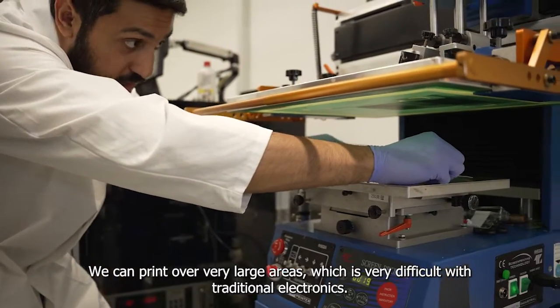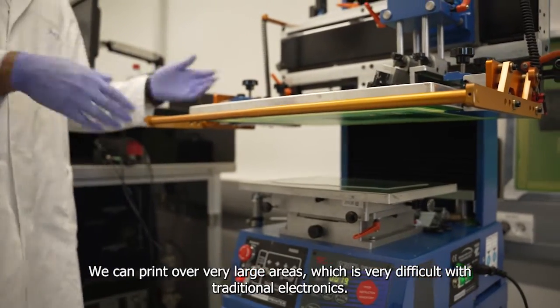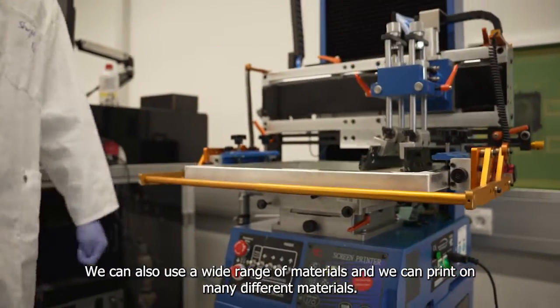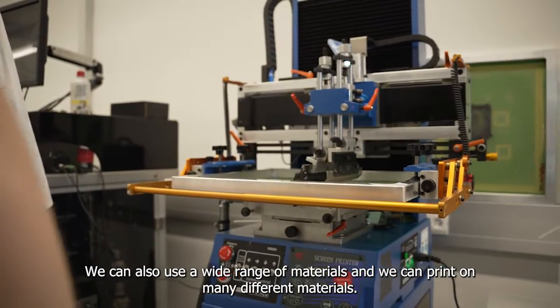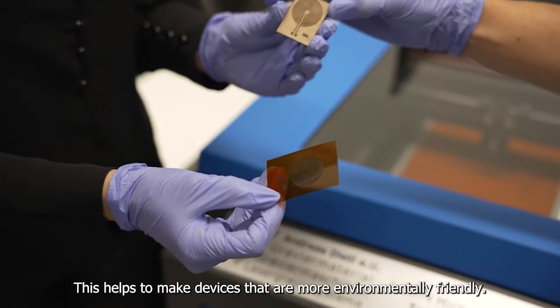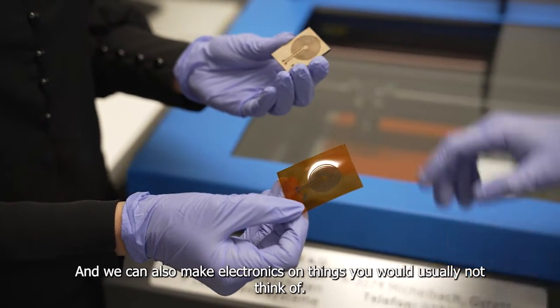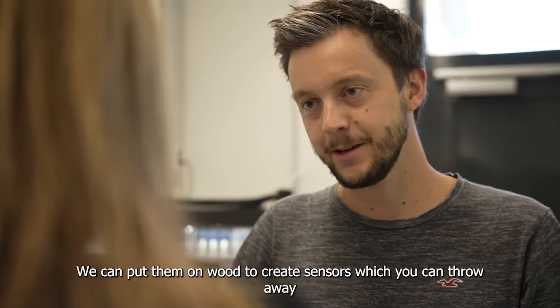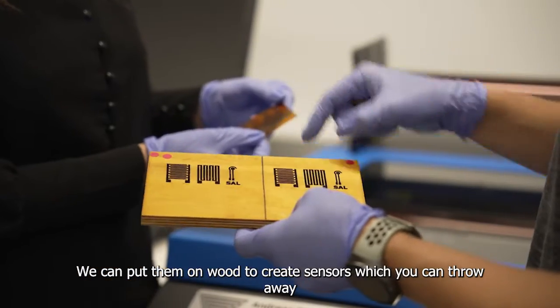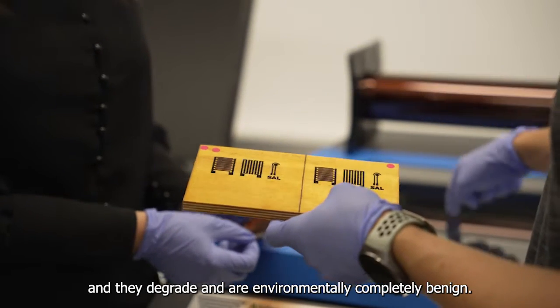We can, for example, print over very large areas, which is very difficult with traditional electronics. We can also use a wide range of materials and we can print on many different materials. This helps to make devices that are more environmentally friendly. We can also make electronics on things that you usually would not think of, like putting them on wood to create sensors which you can throw away and they degrade and are environmentally completely benign.